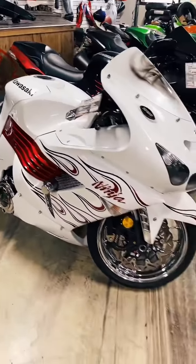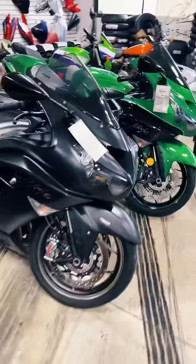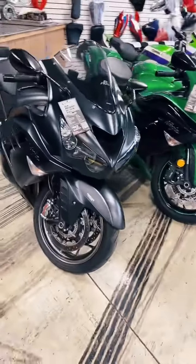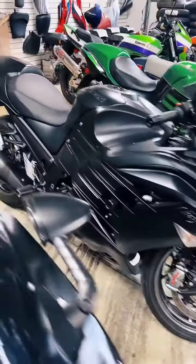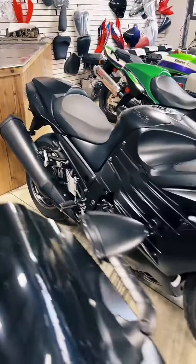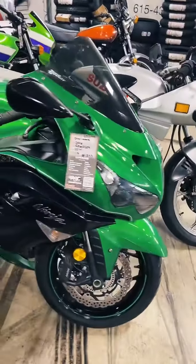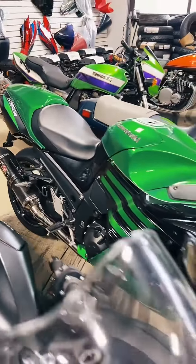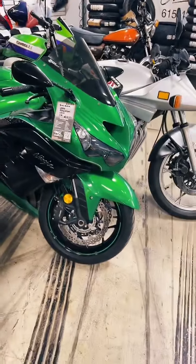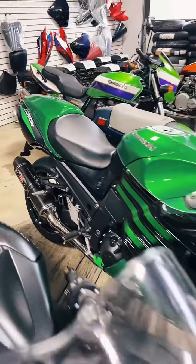If you missed one, they're on our website under bikes. Next up, we have a 2016 ZX-14, stock number 0956. This one is bone stock other than the frame sliders — $12,999. Also a 2016 ZX-14, all stock other than the Yoshi exhaust, stock number 1377, and she's $13,999.